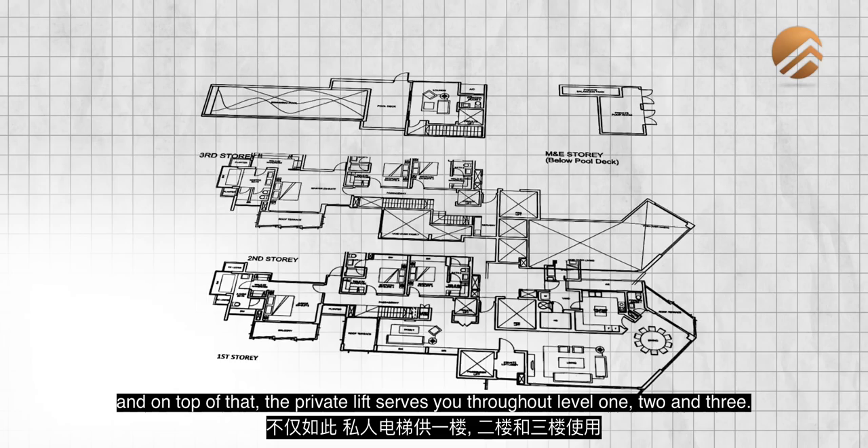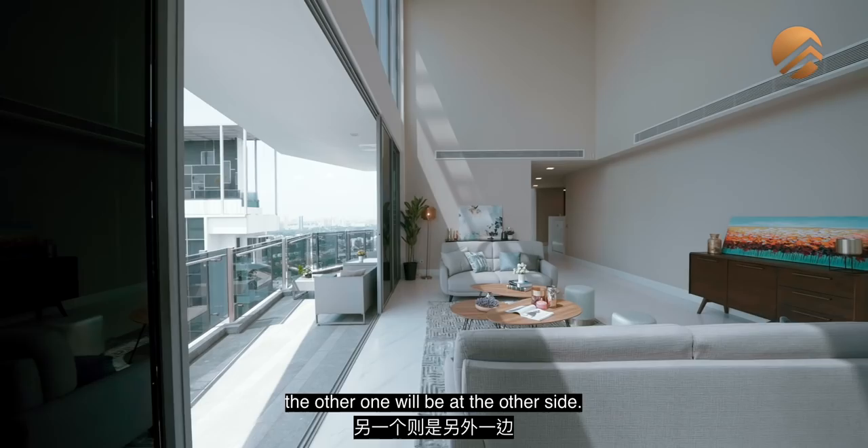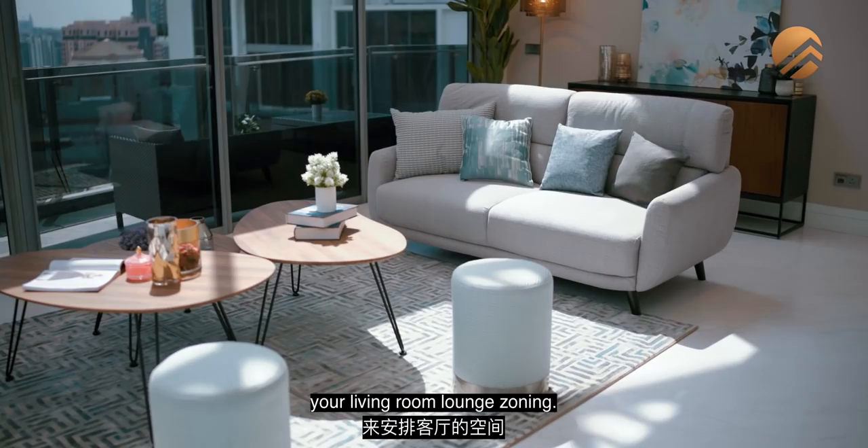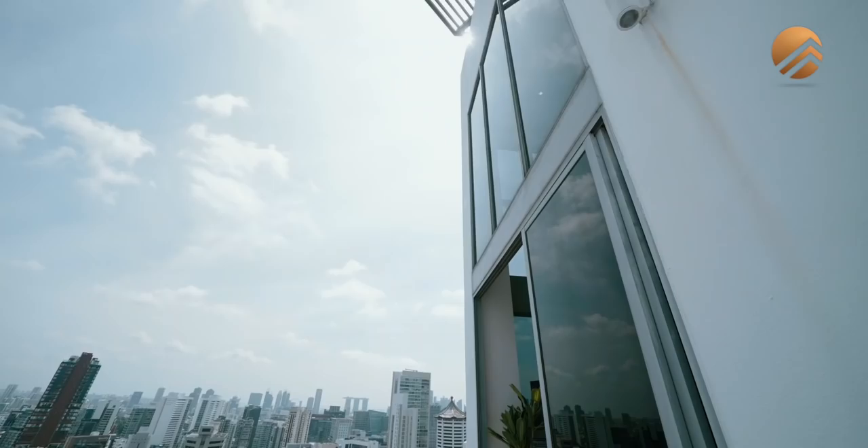On the second floor there is a separate kitchenette area that serves throughout levels 1, 2, and 3. Over here, if you want to set up your TV console, you have two areas — one is this huge feature wall, and the other is on the opposite side. There are many ways to orientate your living lounge zoning. The dining zone also shares the same 6-metre ceiling. You have your own separate balcony right here — let's head out to have a look.